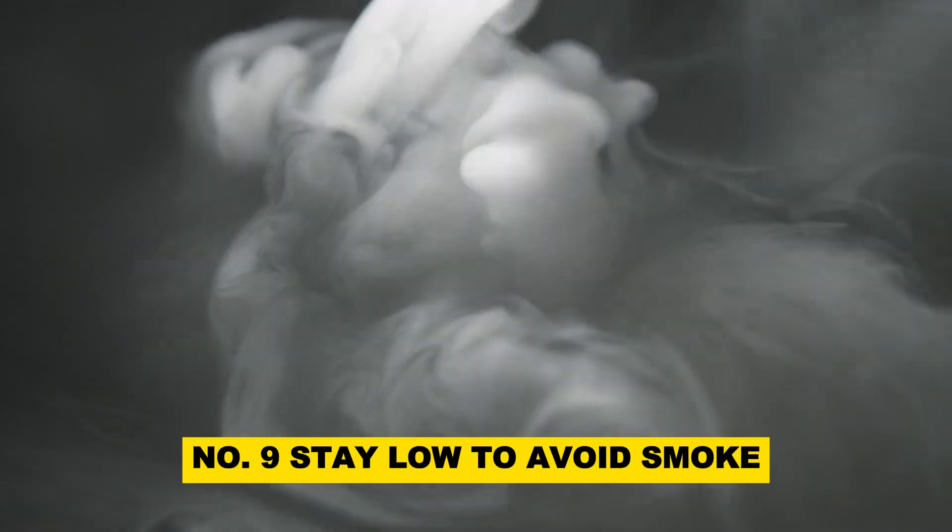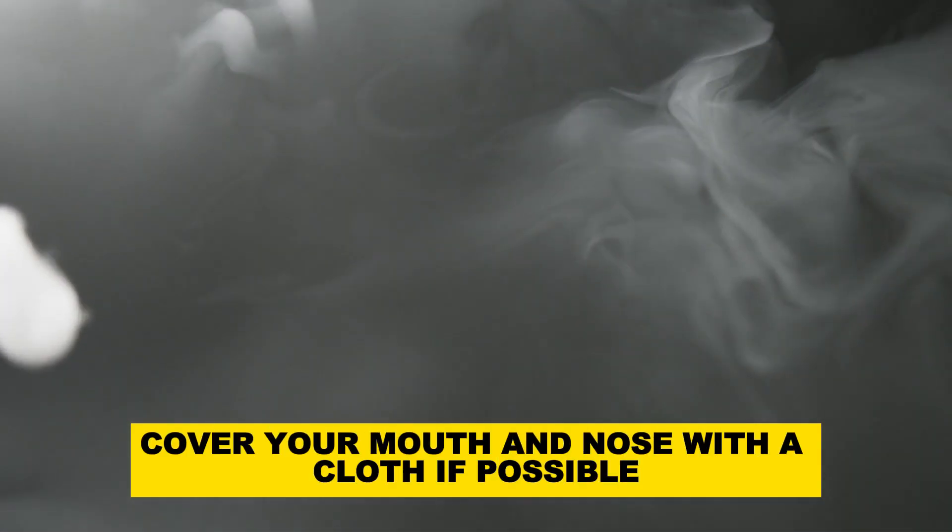Number 9: Stay low to avoid smoke. If you encounter smoke while escaping, stay close to the ground where the air is clearer. Cover your mouth and nose with a cloth if possible.